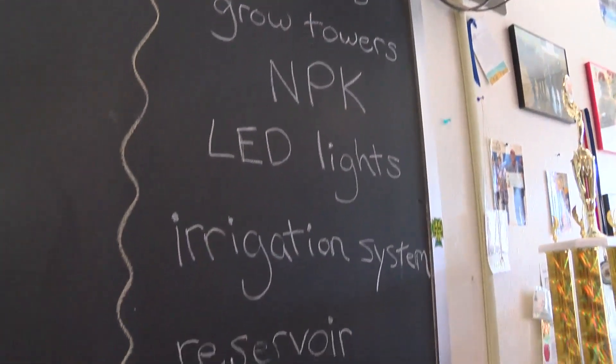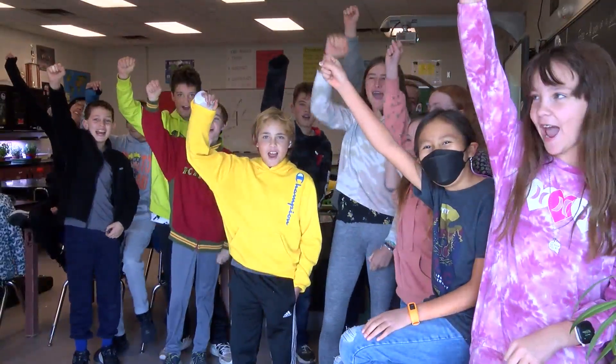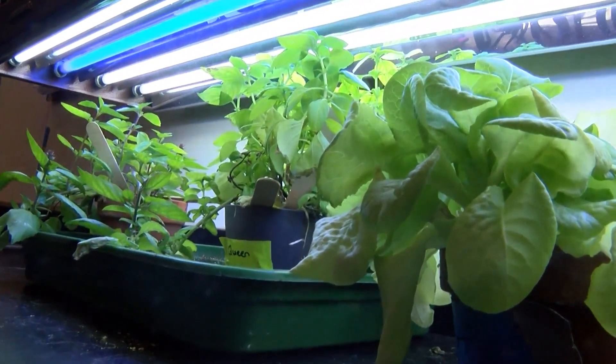McGinnis calls it the farming of the future, happening right here at Roosevelt Middle School. They were able to create the smart farm thanks to funding from UNM and a $1,500 grant from the APS Foundation, which seeks out unique classroom projects. Mr. McGinnis says he wants to share this prototype with the world in hopes of creating a greener future. Natalie Wattis, KRQE News 13.